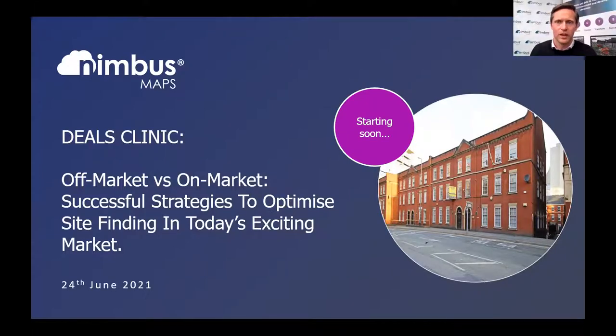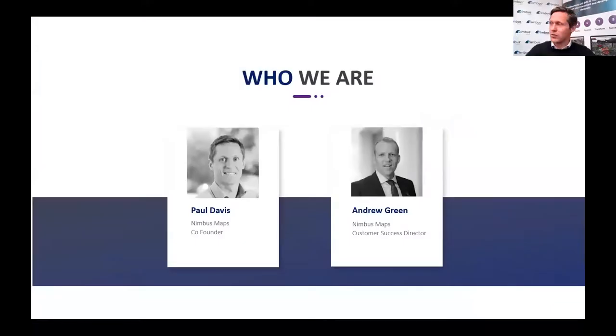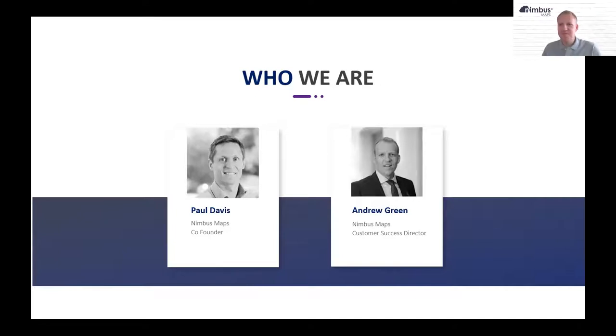Hello and welcome to today's webinar, where we're looking at the deals clinic following on from the webinar this week with myself and my brother. To help me run through the deals clinic, I have my colleague Andrew Green here. Andrew was 10 years land director at Taylor Wimpey, so knows a thing or two about appraising a deal and working out whether it stacks and finding a bit of land as well.